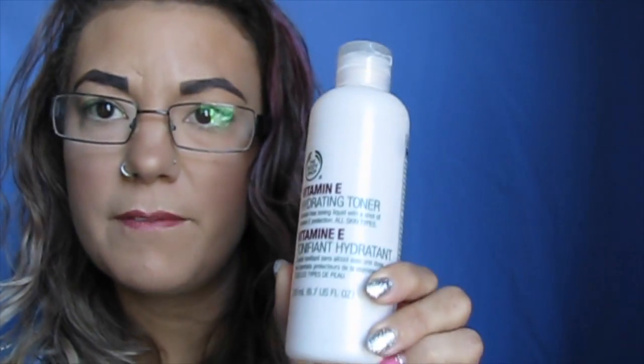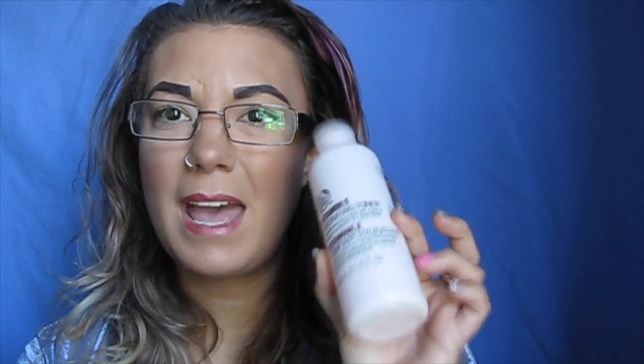This is the Body Shop Vitamin E Hydrating Toner. It has no alcohol in it, but it tones your face. For any of you that do not use a toner, toners are really good to moisturize your skin, take off dead things, and if you don't wash your face properly, toners help make sure your pH balance is back to normal. I like this one, but it was a bit heavy. I don't think I will repurchase it — I have a bunch of other ones that I absolutely love.